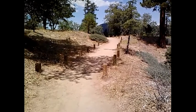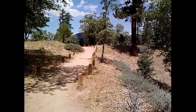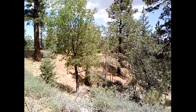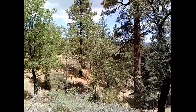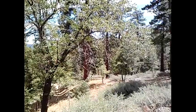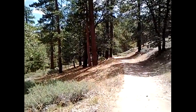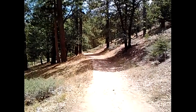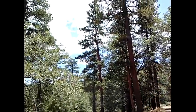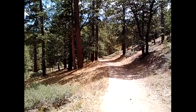Here's where the 6x8 markers end. Just to give you an idea of how beautiful it is up here — you can see how well defined the trail is. It's absolutely gorgeous.